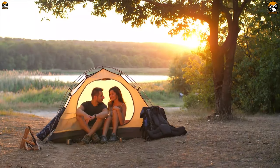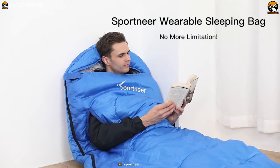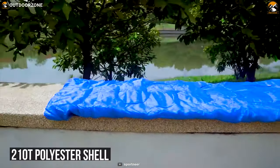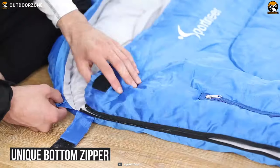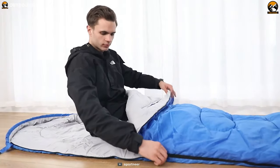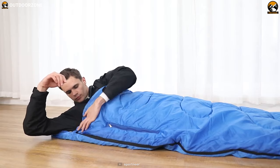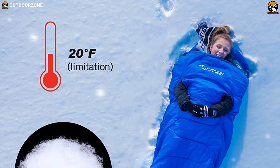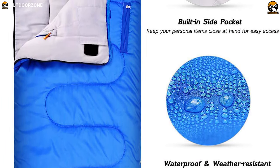If you need deep quality sleep to recharge yourself after a long day of outdoor fun, then the Sport Near wearable sleeping bag guarantees a good rest with its lightweight and portable design. Its 210T polyester shell keeps heat in and moisture out. It has a unique bottom zipper design made of pure nylon. The Sport Near sleeping bag is kind of a jacket — it is able to keep your body warm and relaxed at any time. Its premium cotton feeling keeps you cozy in temperatures as low as 20 degrees Fahrenheit, and it has decent waterproofing for protection.